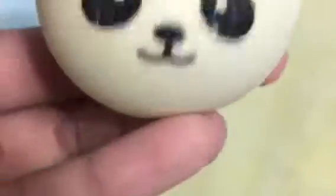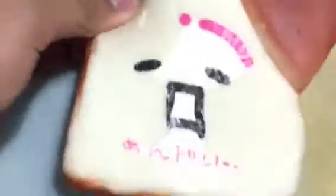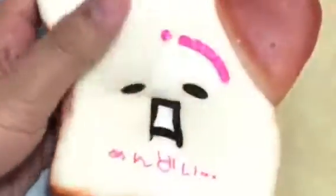Next squishy is this jumbo Hello Kitty one with a pink bow, and it's pink because I covered it in slime. Look at the back — like, what the heck!